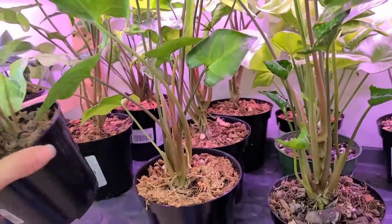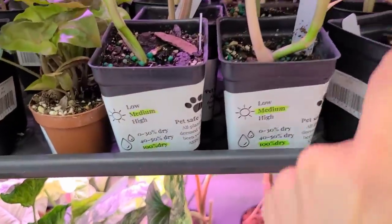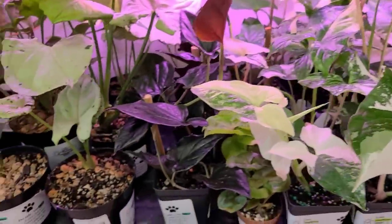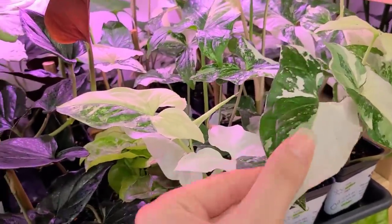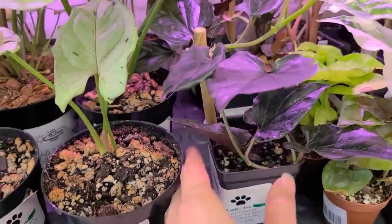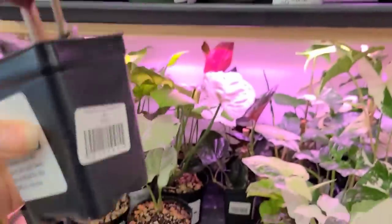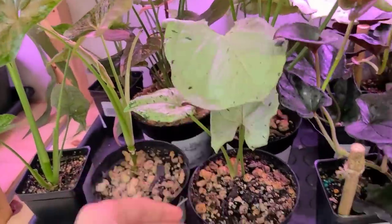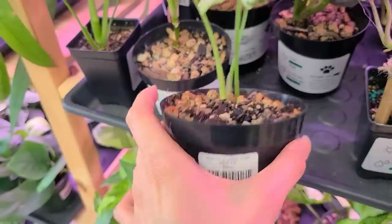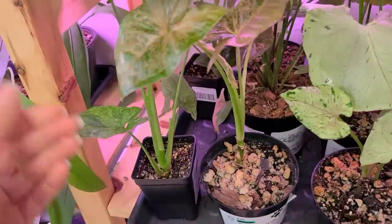$35 for some Syngonium Albo. This is the Erythrophyllum that I showed you guys that you really liked — it has the burgundy undersides, $16.50. That's a really good price. If I didn't have one I would definitely get one. Syngonium Grey Ghost — so cute. It's going to take me forever to go through all these. Mojito. Wait, this looks like the one that I have — yeah, Pink Fleck. I thought it was Green Fleck but apparently it's Syngonium Pink Fleck. I got this one at Home Depot or something because I thought it looked different, and it is.